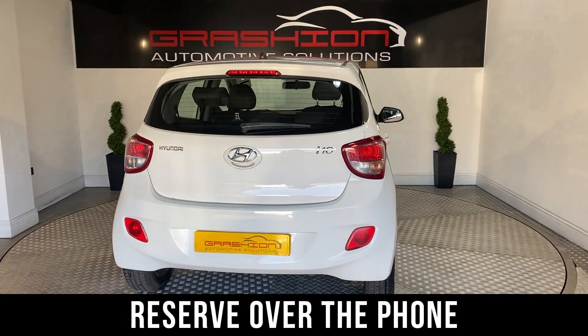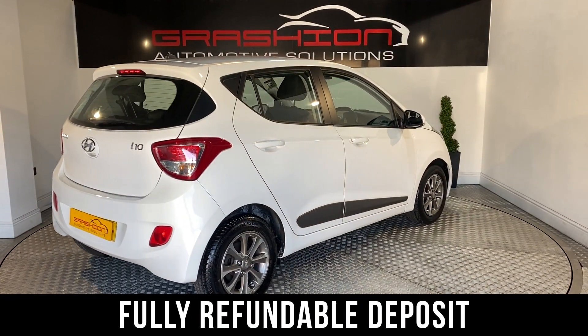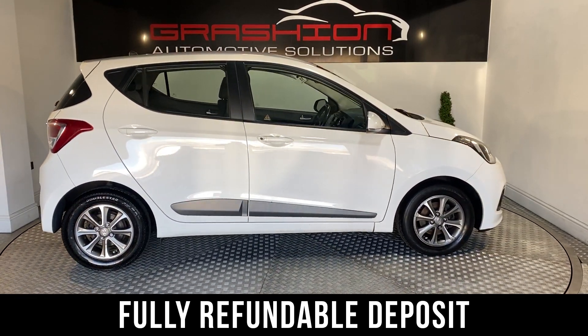Cars can be reserved with just a £300 deposit over the phone. This deposit is fully refundable if, upon viewing your new car, you are unhappy in any way.